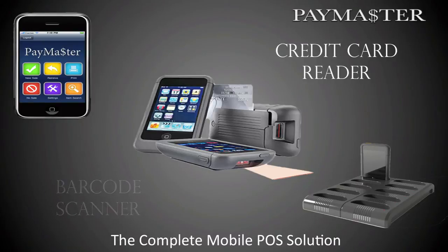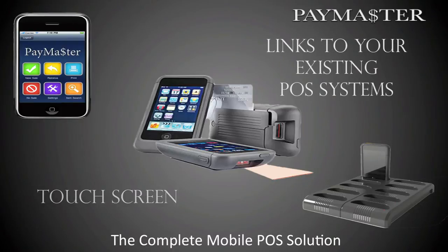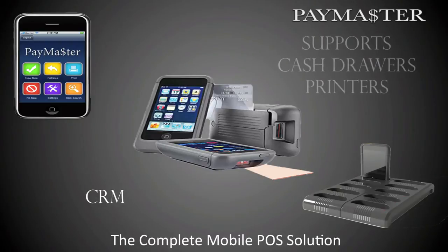The device uses a touchscreen interface to access nearly every feature you would need to help a guest, including purchases with credit and debit cards, cash, and making returns. The device includes a built-in CRM that is linked to your POS system. It's also linked to your cash drawers, receipt printers, etc., all via secure wireless connections.